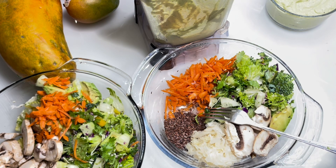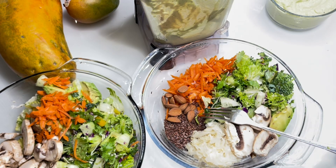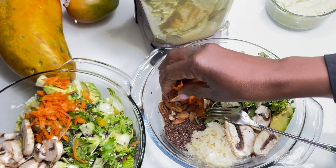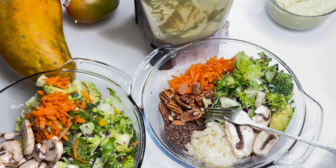Also I'm gonna add some almonds. I like almonds and this is good fat. I add a few almonds to it cause I like the crunch. You don't have to, but this is how I eat my salad. I'm gonna add some pecans also — just a little pecans, something for crunch. And that's gonna keep me until tomorrow.